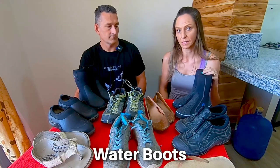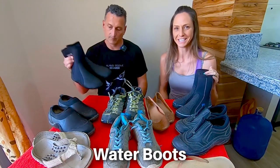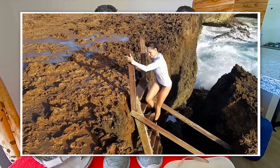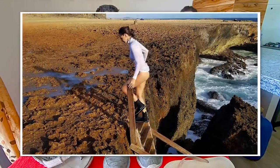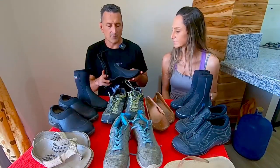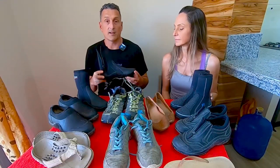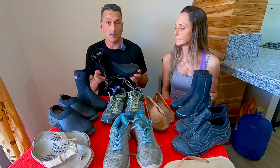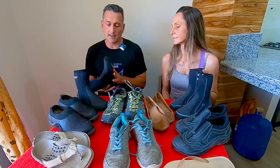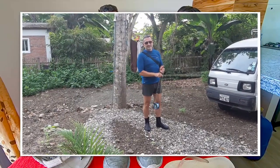So we can start with water shoes. We body surf many days a week — we can't live without these. Even in the rain they're good to throw on and you don't care if your feet get mucky and dirty. These shoes give you some protection if you're entering a beach that has rocks that are a little sharp or debris in the water, so you can feel confident going in.